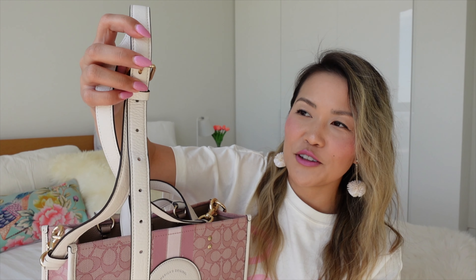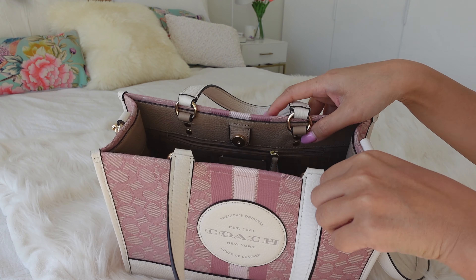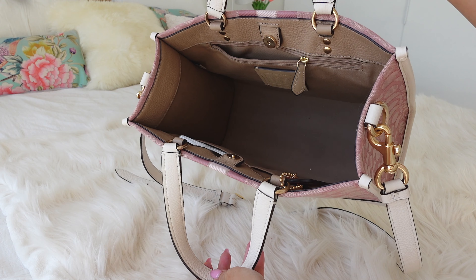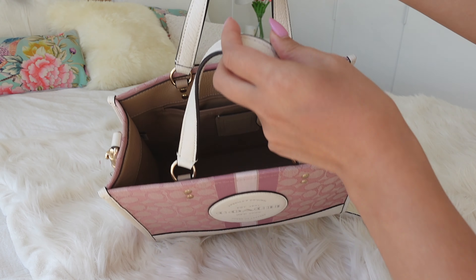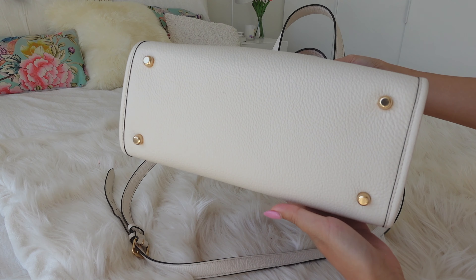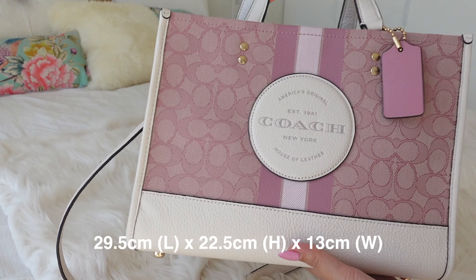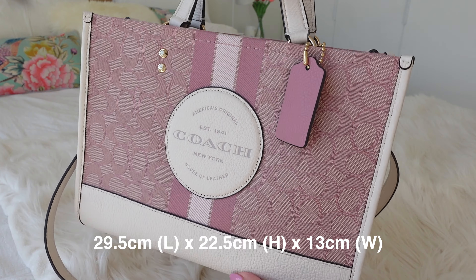I'm quite short so I keep it on the shortest loop. It has a very wide compartment with a zip pocket as well as two side pockets and a buckle closure. It also has protective feet at the bottom, which is a nice feature. I think this is a great everyday medium-sized work bag, perfect for days where I don't need to bring my laptop or I'm just running from meeting to meeting.